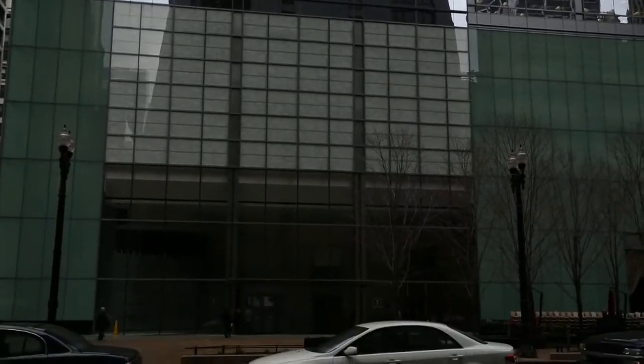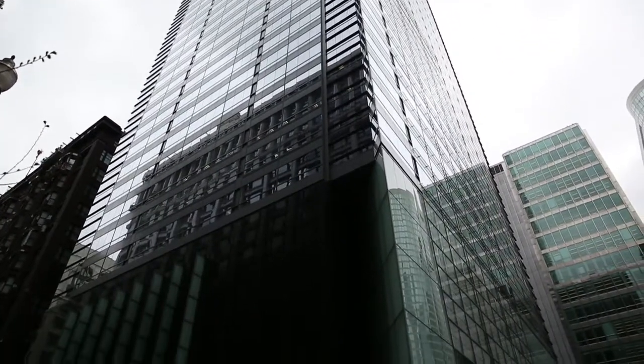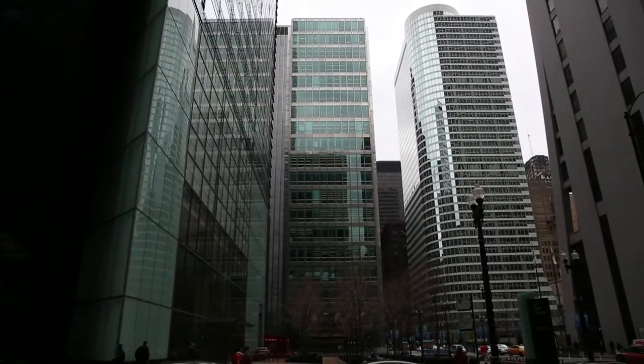I like One South Dearborn because I think it's deceptive. It's a building that, if you just glance at it, you think, oh, another modern building — glass and steel. But if you go around the corner, you see that the corner is coming off at a 45-degree angle. There's a lot of asymmetry going on in that building, and it's still surprising. You can't just look at it once and say, I know that building.